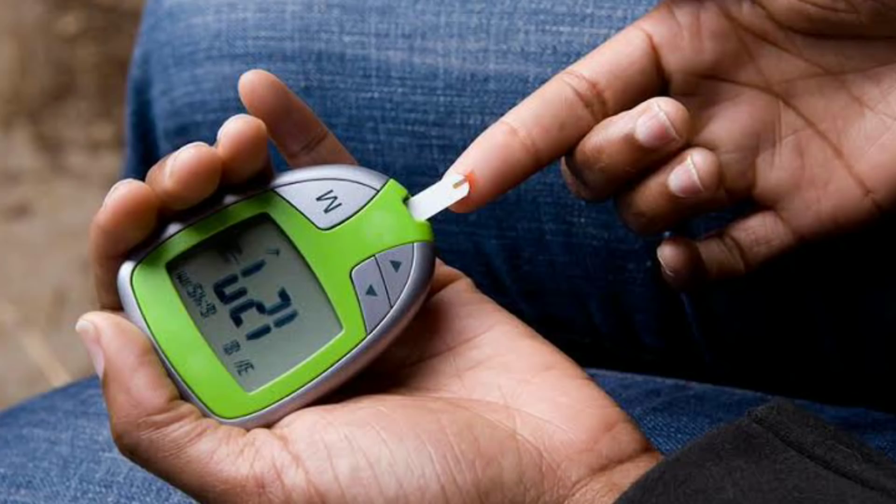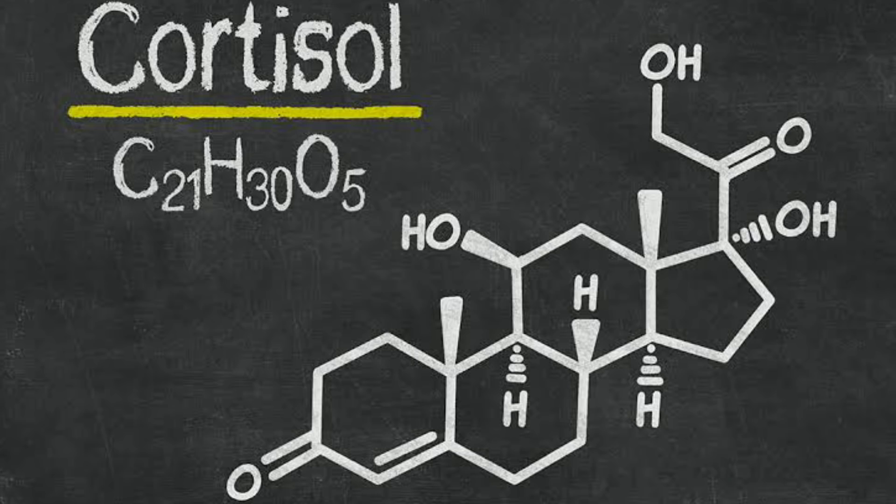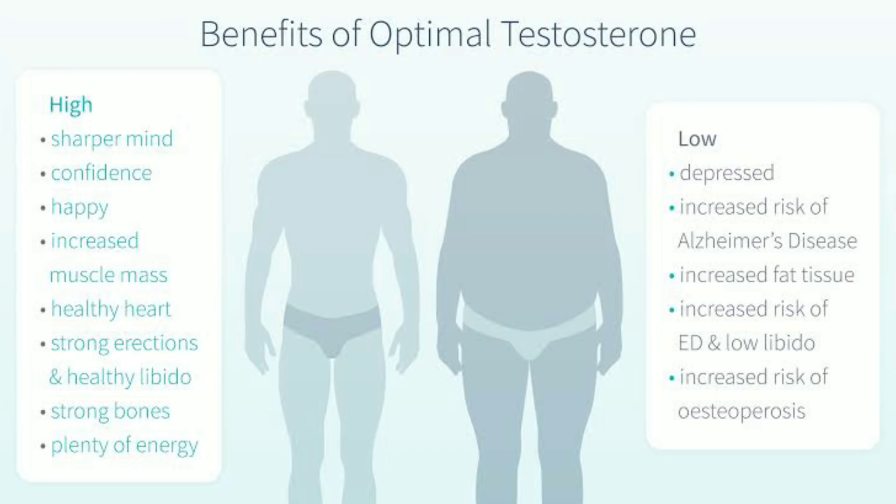If you don't know about ashwagandha — ashwagandha helps regulate blood sugar levels and cortisol levels in your body, which indirectly helps boost your testosterone.